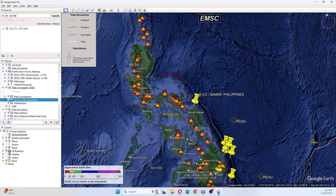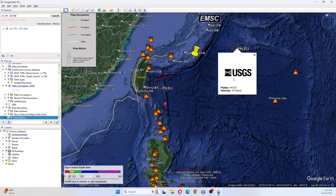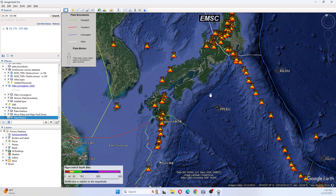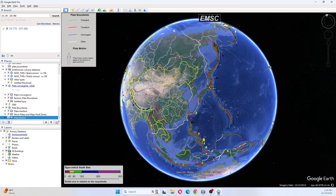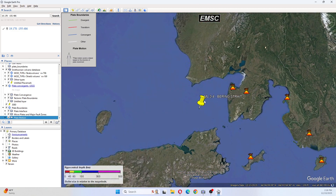There has also been a 3.2 Samar, Philippines. As we move up, there was a 4.5 southwest Ryukyu Islands, Japan. We can tell that this was also on the subduction zone. This area subducts at 70 millimeters per year, and this area here is quiet except for right here — we have a strange earthquake in the Bering Strait.